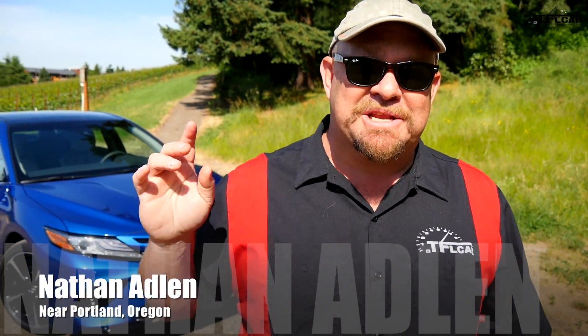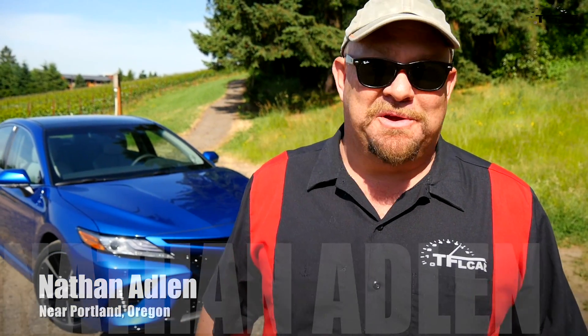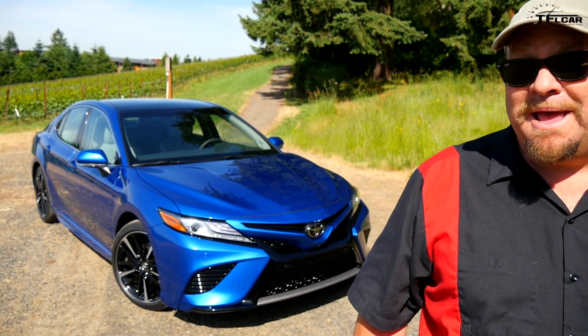Howdy folks, Nathan Adlin here, coming at you from Oregon. It's beautiful here. Behind me, the 2018 Toyota Camry. And coming up next, the top five unexpected surprises regarding this car.